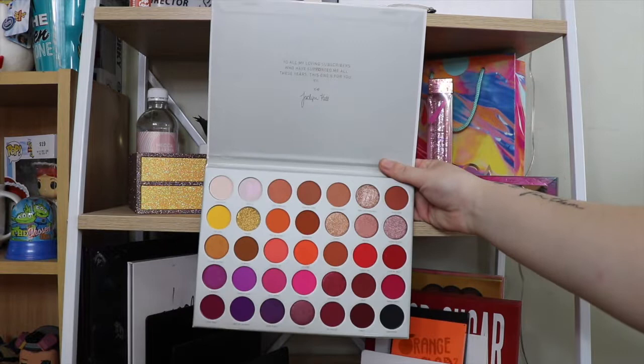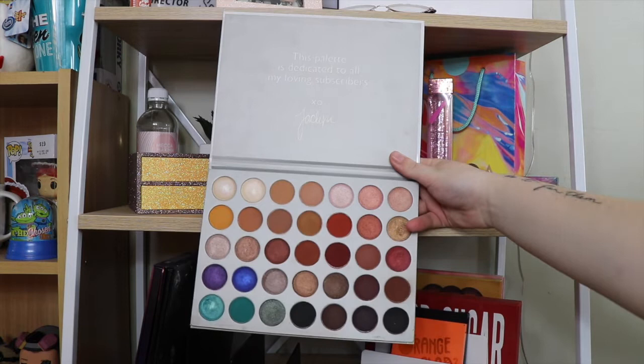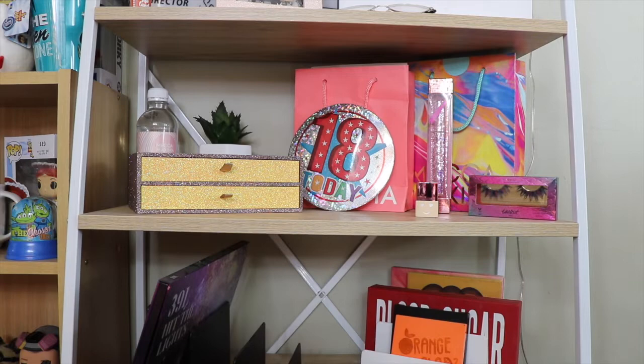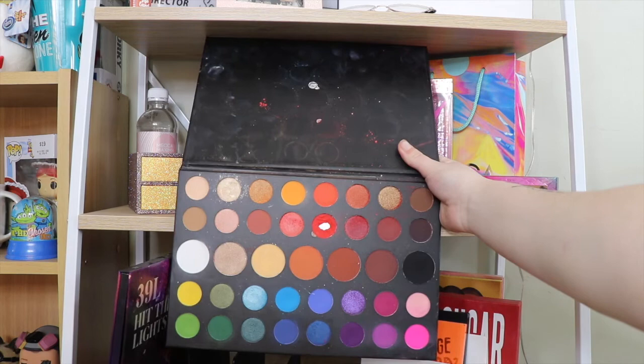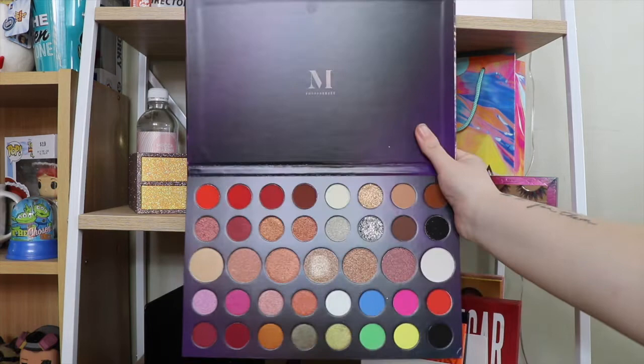Then I have my Jacqueline Hill Volume 2 palette — honestly the most beautiful palette, I love it so much. Then I've got my original Jacqueline x Morphe palette, which is a bit more neutral with a few pops of color, but I still love it. Then the last two I have are the James x Morphe palette — this one comes in handy around Halloween — and the 39L Hit the Lights palette, which was released for their holiday collection and is beautiful.